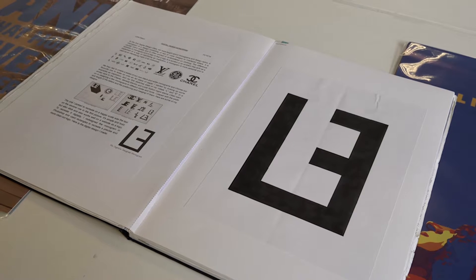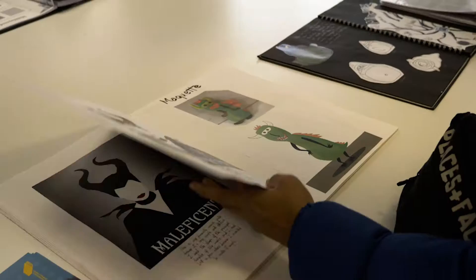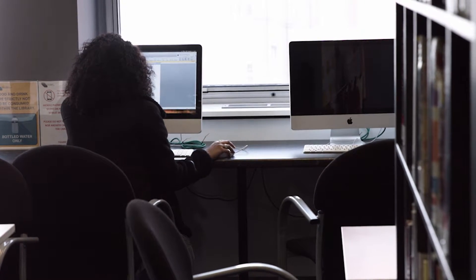I chose LCCA because it's in London. It's also a really small university, so I thought there would be more one-on-one tutoring, which is very different to a bigger institution where you might not get as much tutor time, and that was really important for me.